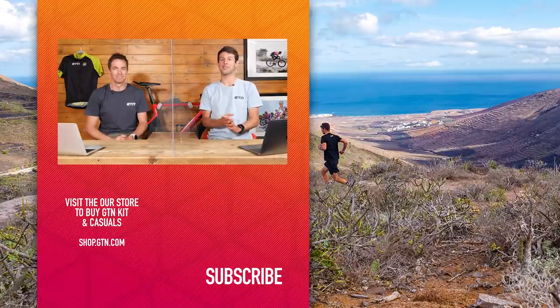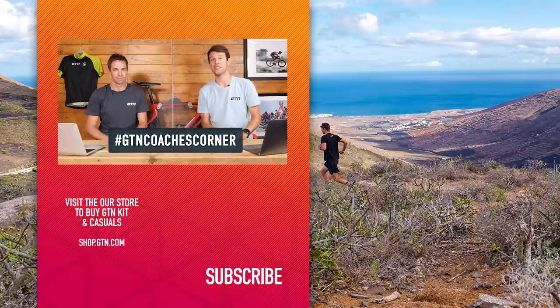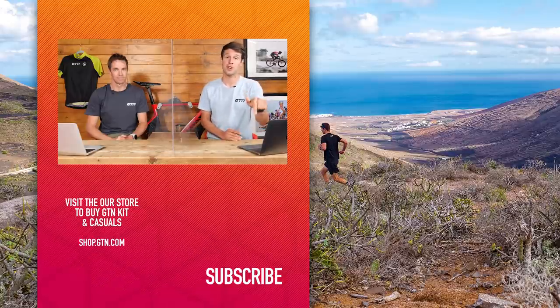Thanks ever so much everyone for the questions — please keep them coming using the hashtag Coaches Corner. If you've enjoyed today's video, please give it a thumbs up, get involved in the comments section below, and don't forget to subscribe.